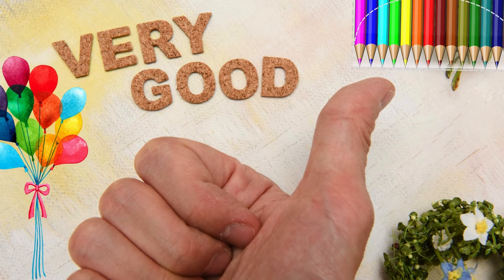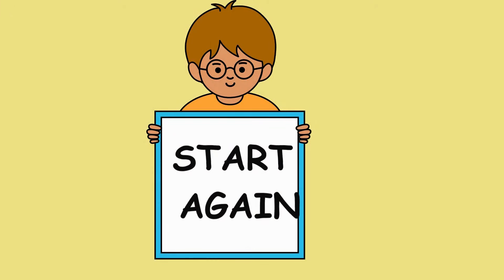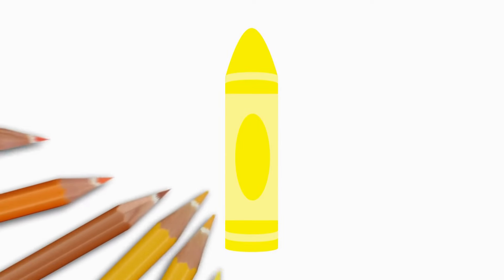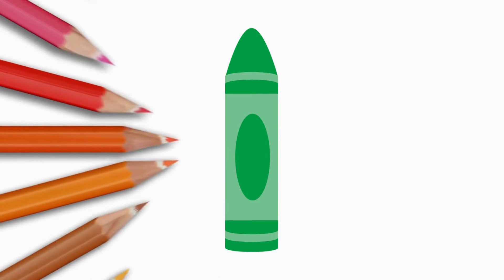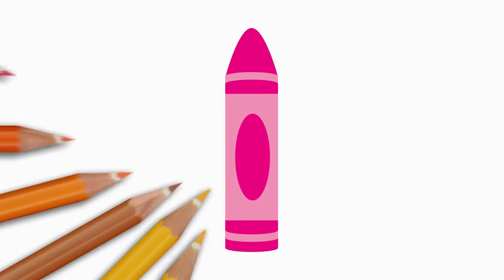Very good. Let's try that one more time, just a little faster. Red. Red. Blue. Blue. Yellow. Yellow. Green. Green. Orange. Orange. Pink. Pink.